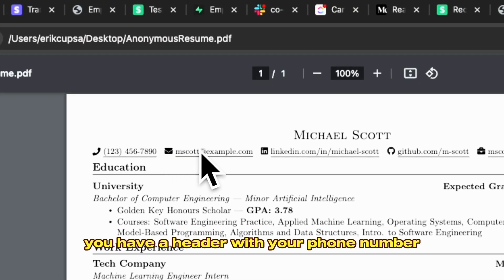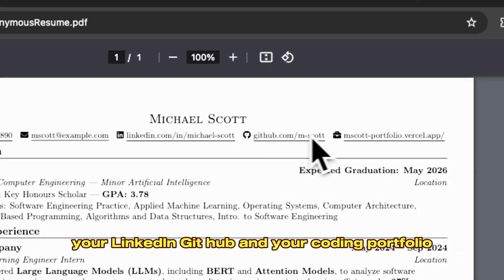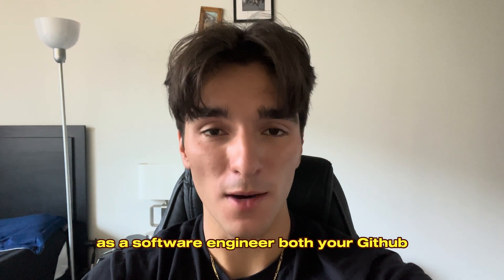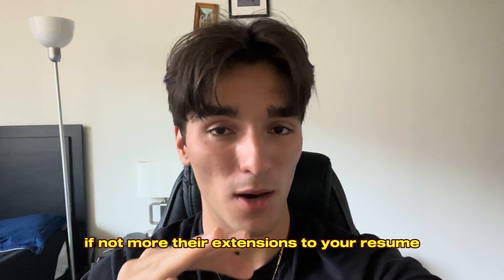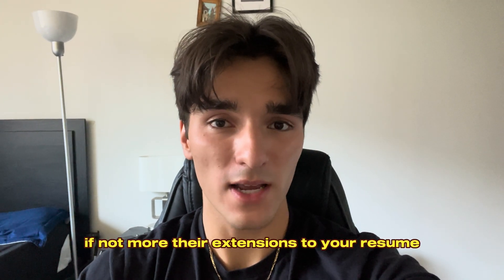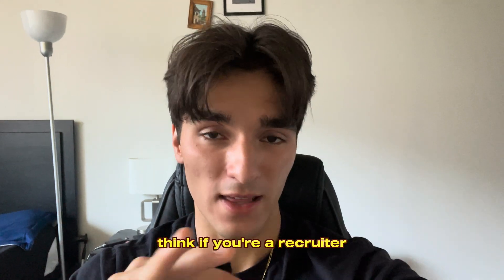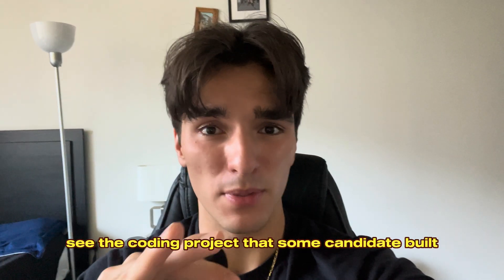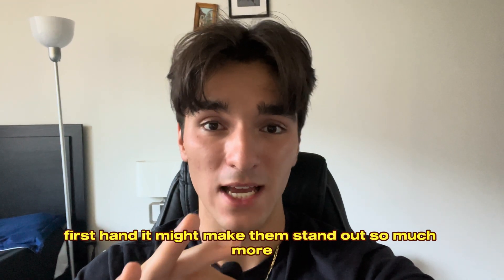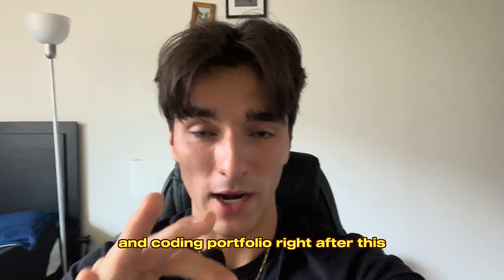At the top, you have a header with your phone number, email, and most importantly your LinkedIn, GitHub, and your coding portfolio. As a software engineer, both your GitHub and your coding portfolio are arguably just as important as your resume, if not more. They're extensions to your resume and they showcase to recruiters exactly what you're actually capable of. Think if you're a recruiter — if you could actually see the coding project that some candidate built firsthand, it might make them stand out so much more. I'll talk about the GitHub and coding portfolio right after this.